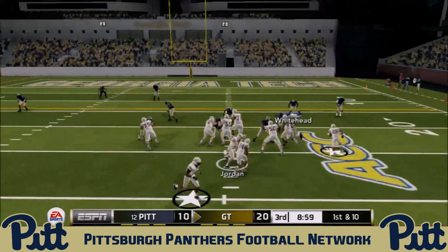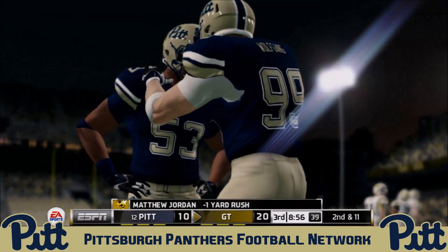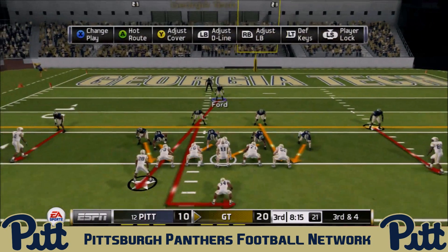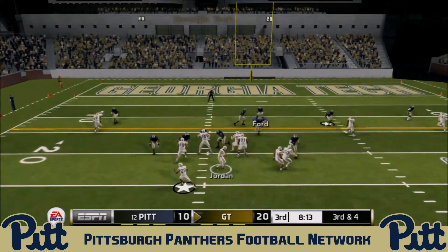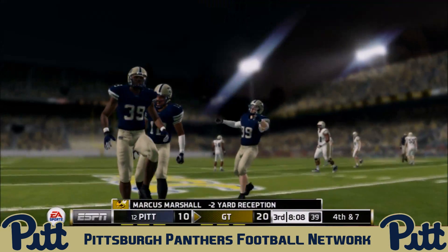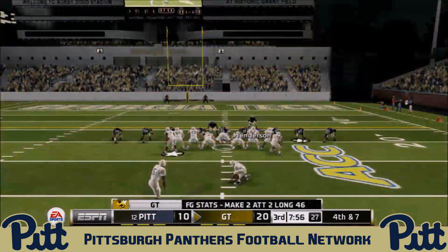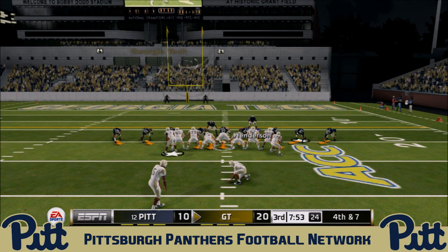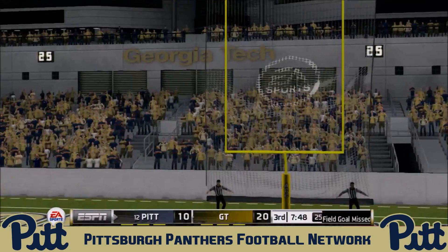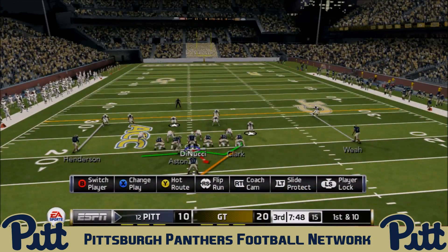Triple option — Jordan tries to take it outside but freshman Barry Jenkins II gets into the backfield and shuts that down. Third and four: Jordan drops back to pass and finds Marcus Marshall, but he's brought down by Brightwell and Paris Ford. It's fourth and seven, and the Yellow Jackets attempt the field goal — that kick is no good, pushed to the left. Score remains 20 to 10.